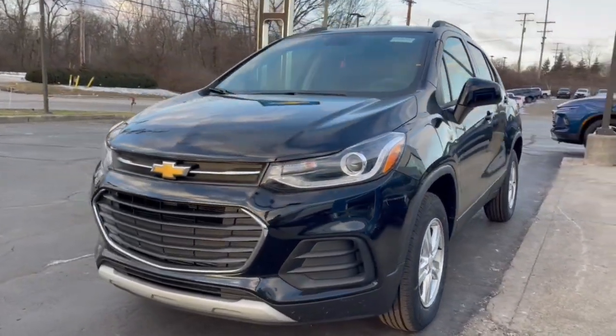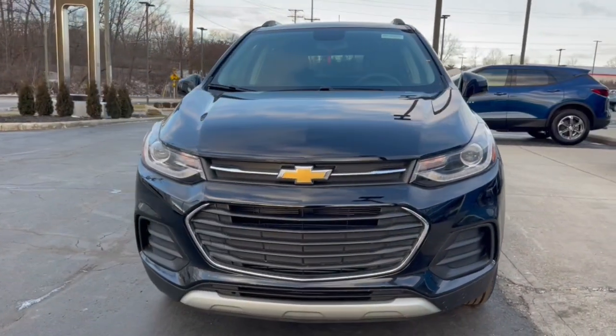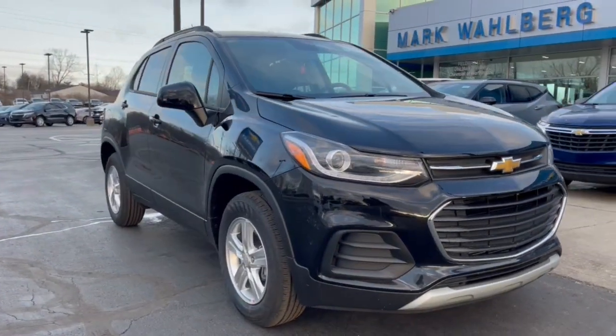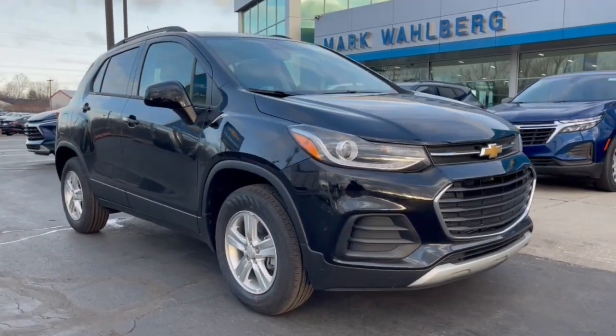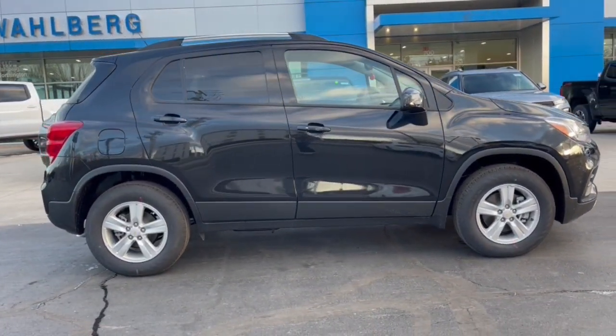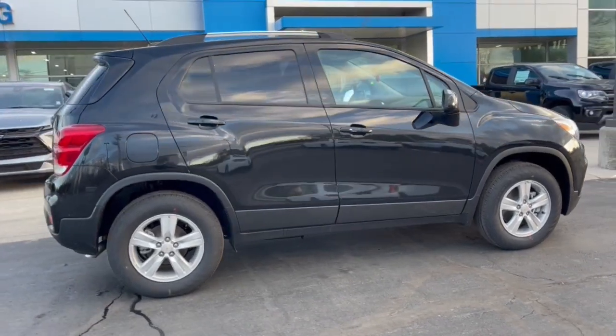You just found the 2022 Chevrolet Trax. The Trax makes navigating the city fun and energizing. Its functional, sporty style, connectivity, and safety features infuse every drive with confidence. These are just some of the great options this vehicle comes with.